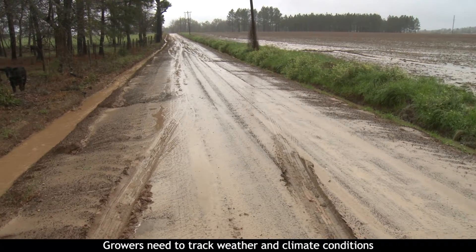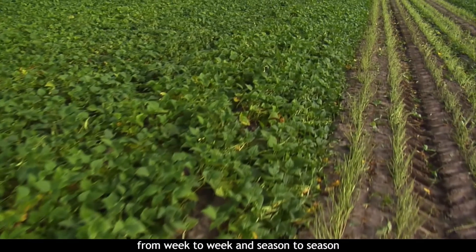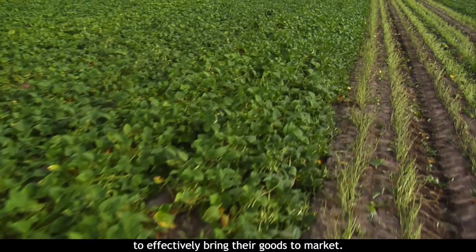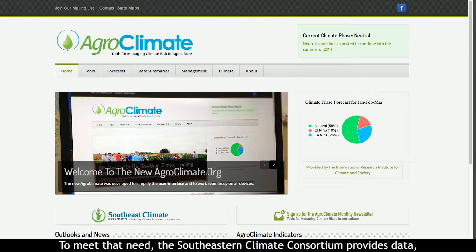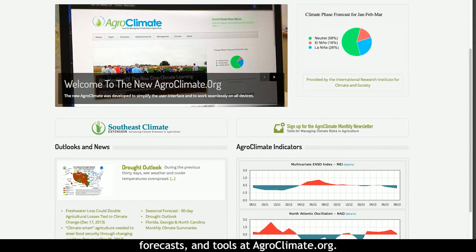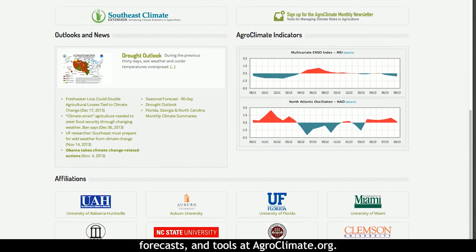Growers need to track weather and climate conditions from week to week and season to season to effectively bring their goods to market. To meet that need, the Southeastern Climate Consortium provides data, forecasts, and tools at agroclimate.org.